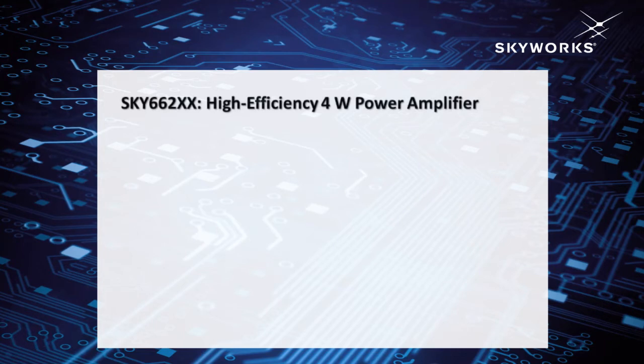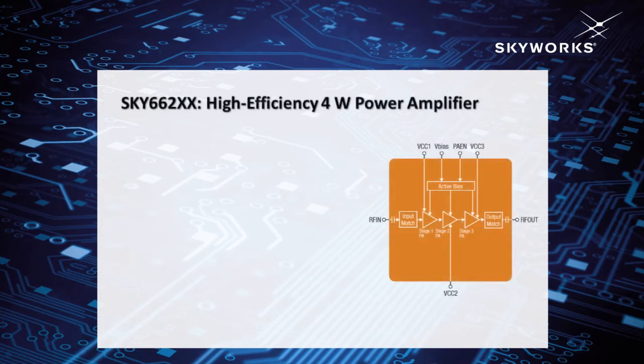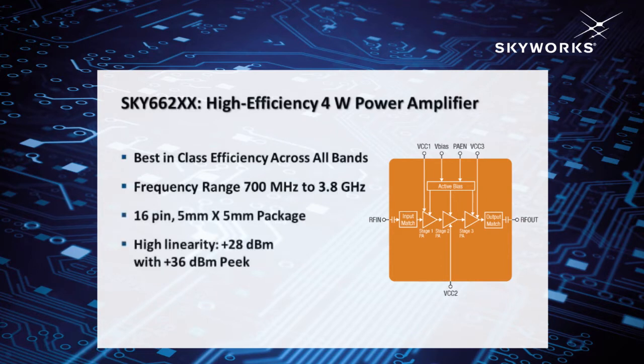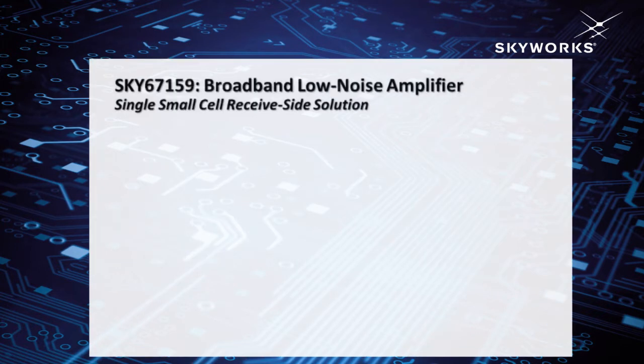With the recent announcement, we announced the SKY 662XX family, which is the best-in-class high efficiency power amplifier. We designed it for all bands from 700 MHz to 3.8 GHz, so that customers can use it for whatever band they need. These are 5x5 devices that give you 28 dBm average power with a peak power of 36 dBm. These devices have high efficiency ranging from 30 to 45 percent, depending on the band.